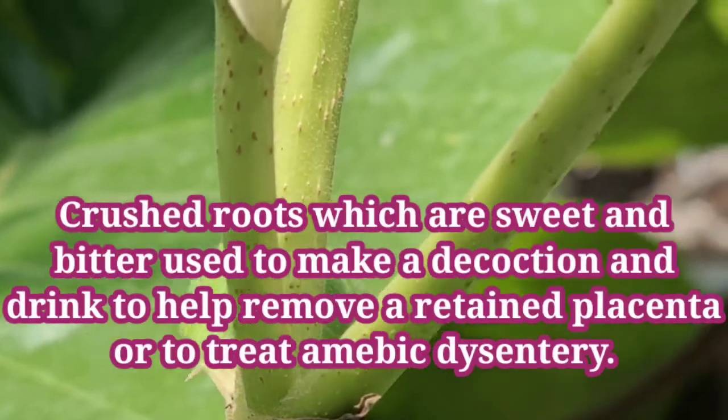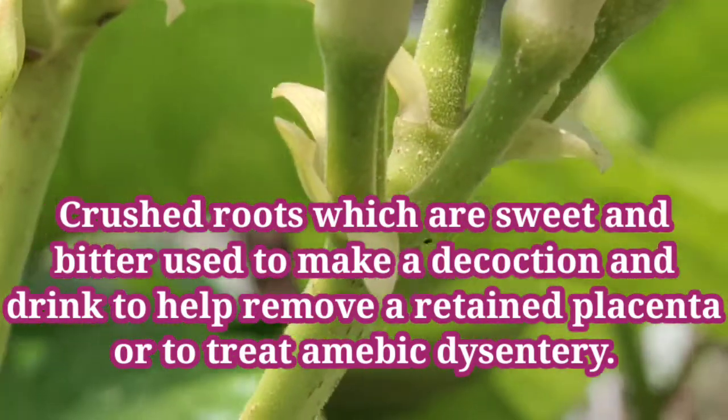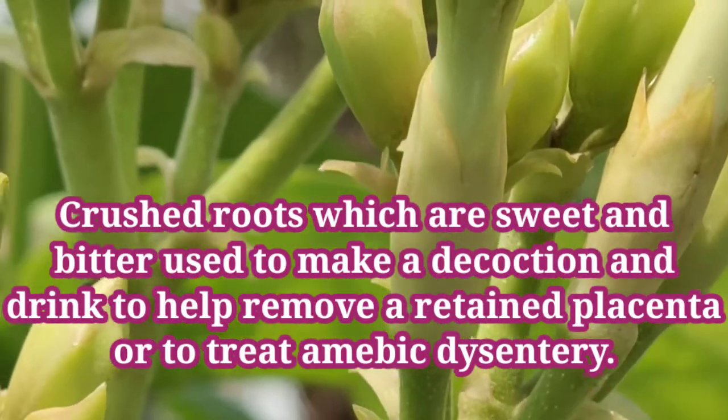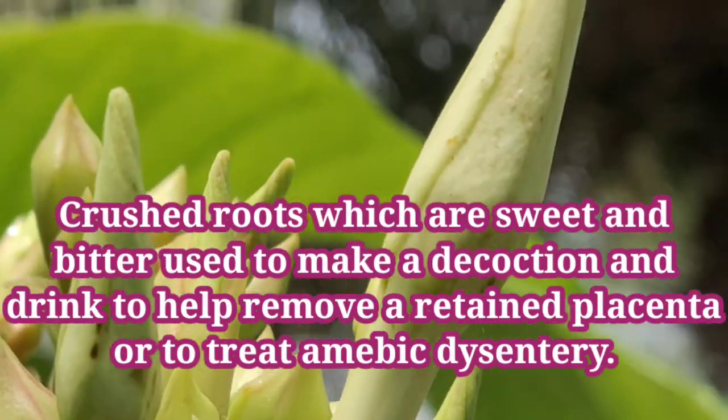Crushed roots, which are sweet and bitter, are used to make a decoction and drink to help remove retained placenta, or to treat amoebic dysentery.